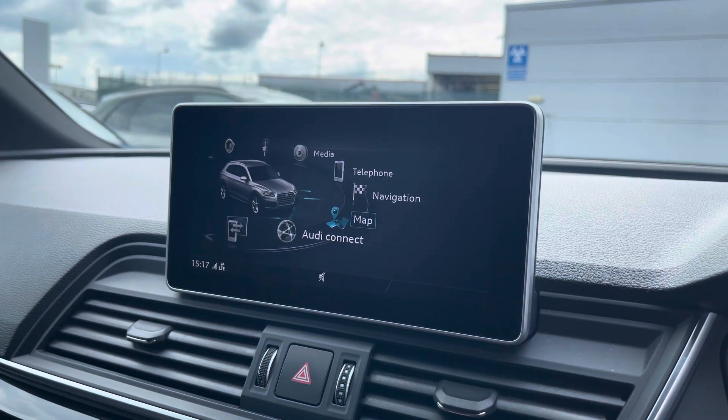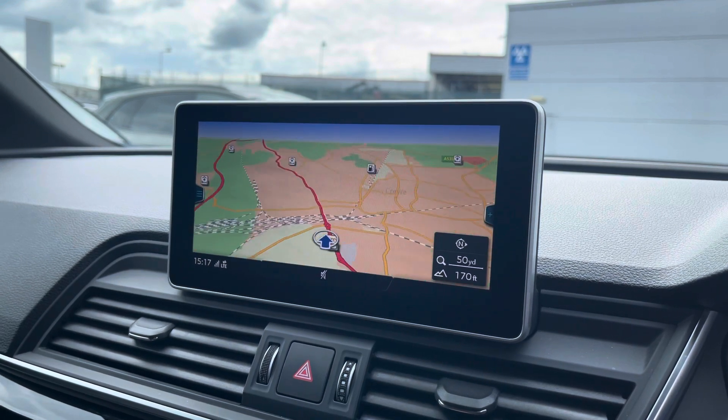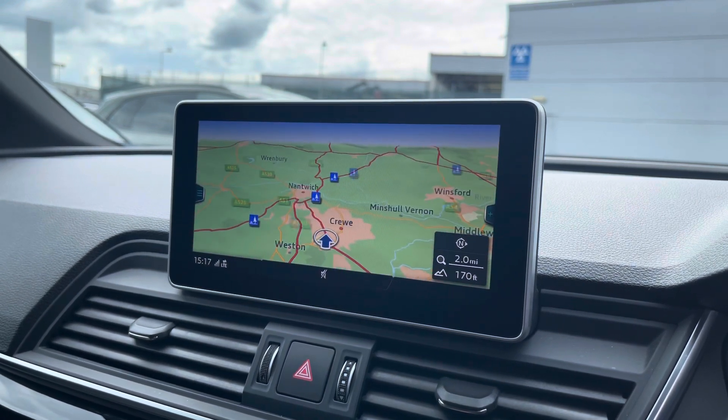Moving over to the maps, using the centre console controls this allows you to easily zoom in and out of the maps, and it provides you with quick and easy A to B route guidance.